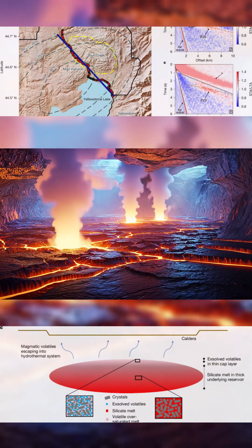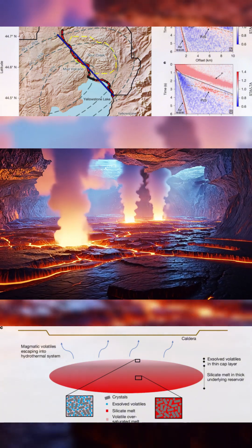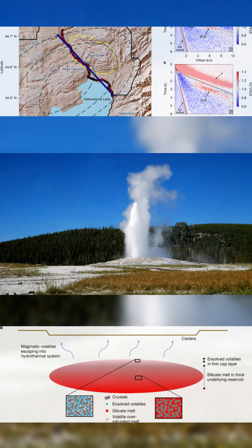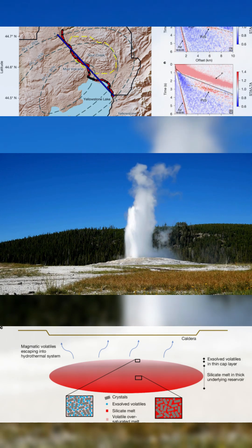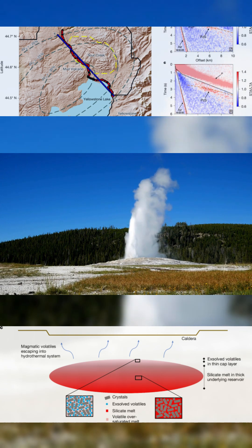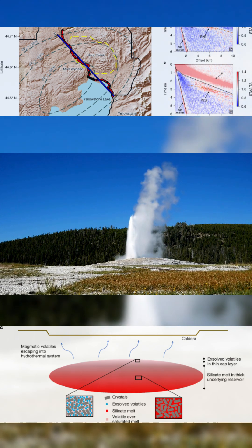If the cap loses integrity, or if input increases beyond what it can release, the risk of explosive activity rises sharply. This cap is now the most critical structure in the Yellowstone system. It's real, it's pressurized, and it's active. Any change here could signal the beginning of the next phase.